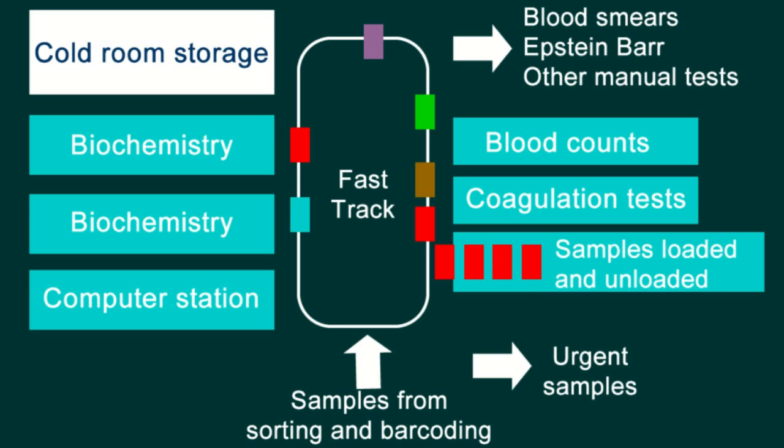Also on the left-hand side is the computer station that drives the entire track, and at the back of the laboratory is a massive cold room store.